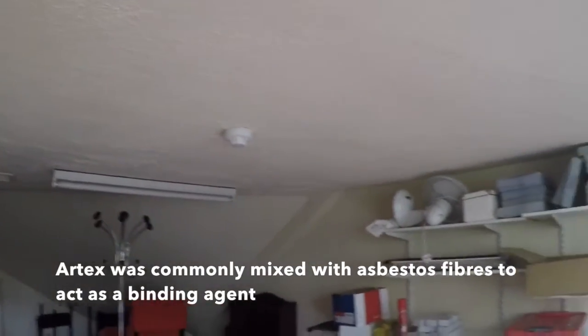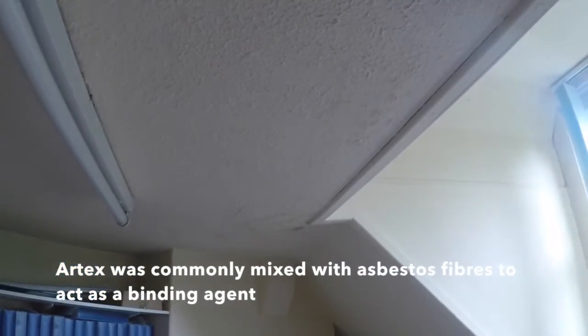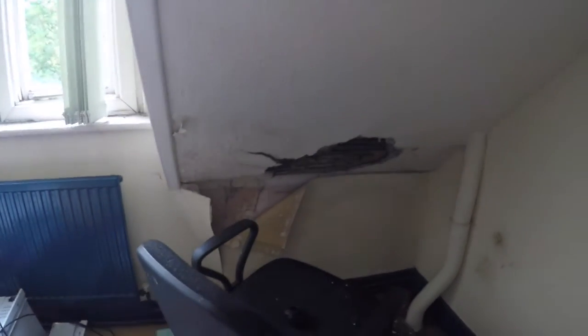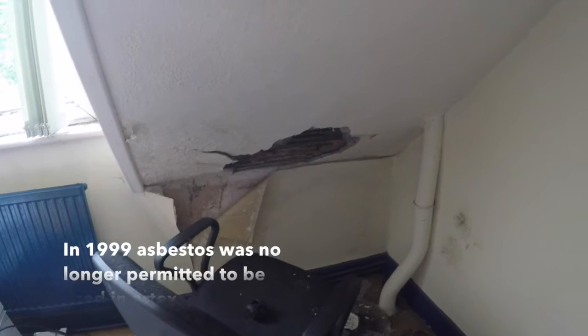There's a lot of Artex here — very old Artex. You consider this pub has probably been open since the 1940s, and this likewise is highly likely to have asbestos fibres in it. Normally it would be white chrysotile. Because there's a little bit of damage there, that's where we've taken the sample from.